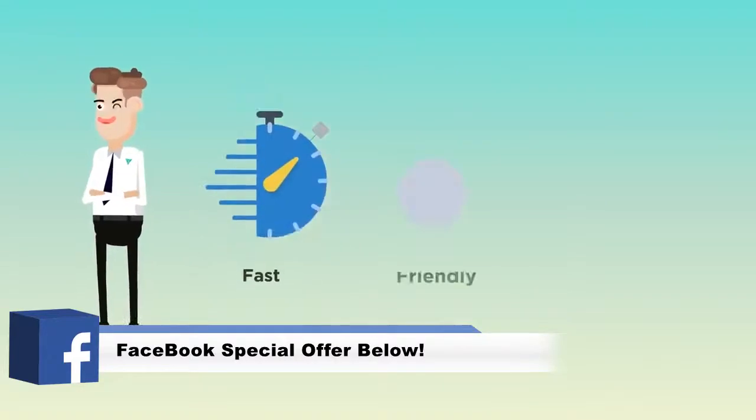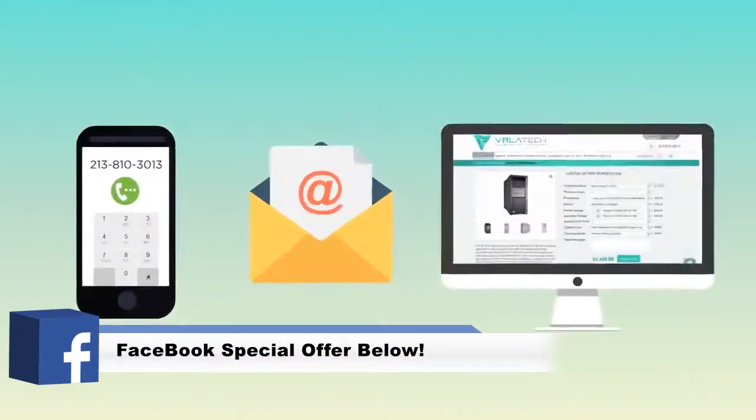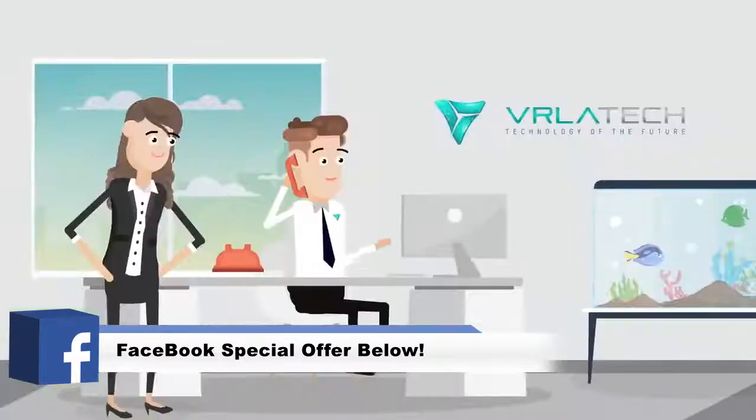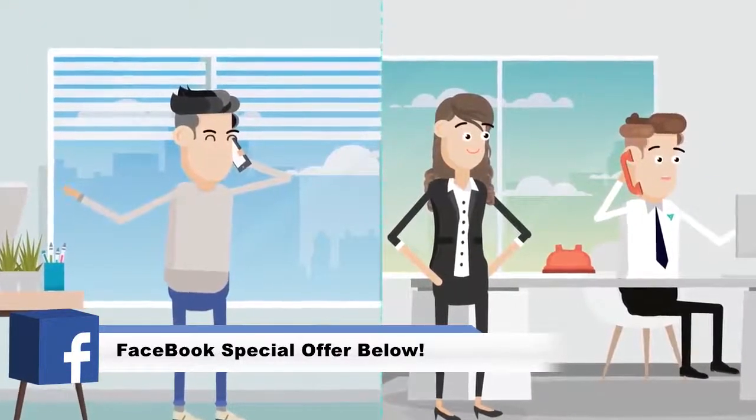Our process is fast, friendly, and affordable. You can call, email, or build your own system using our online custom configurator. Our knowledgeable staff are here to help with any questions and can meet any budget.